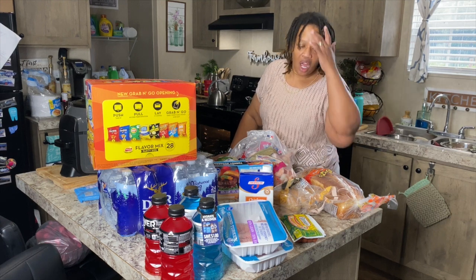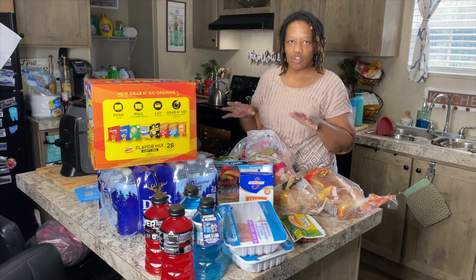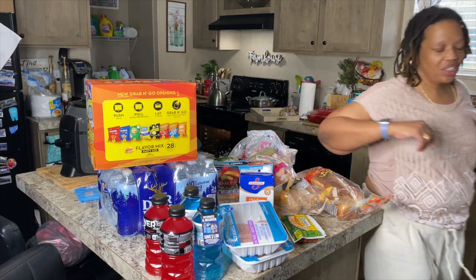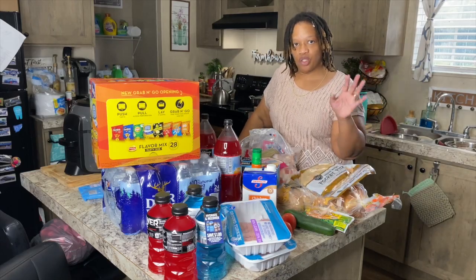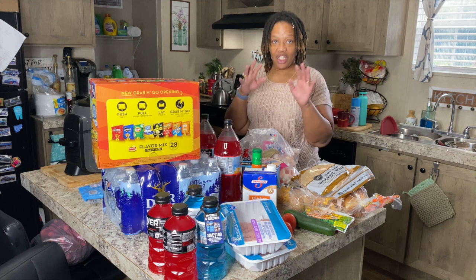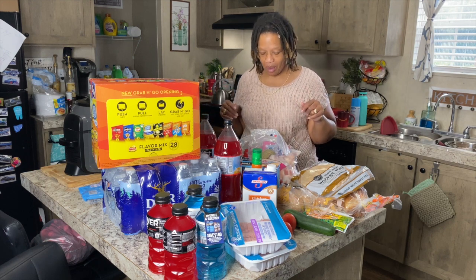The first haul I'm going to do is the grocery haul so I can put these items up. I did get some things from Walmart from the grocery store too. The grocery part of my haul is going to come from two different places — Kroger's and Walmart. I'll tell you what I got as I put it up because you can't see everything the way I'm positioned.